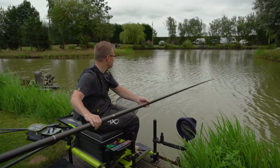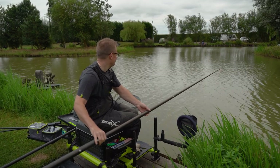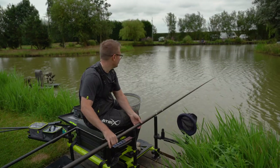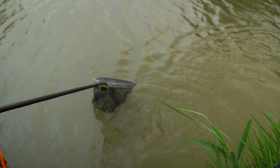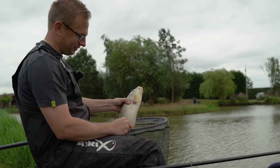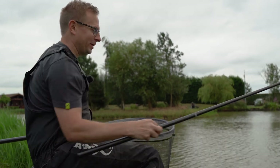We've just dropped in and first put on that maggot line it's gone. I'm not quite sure what we've hooked to be honest - I think it might be a little carp. First fish of the day, looks like a little common on a double red maggot, probably two or three pounds.